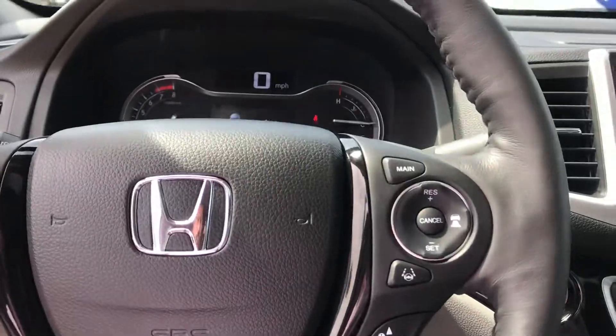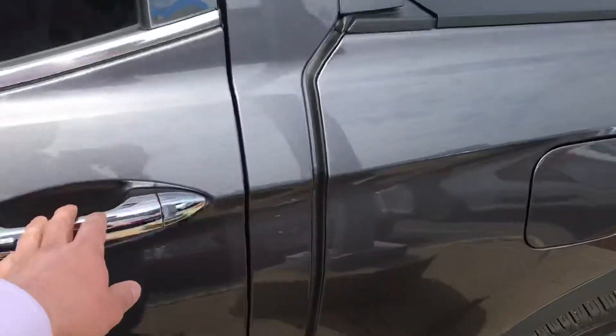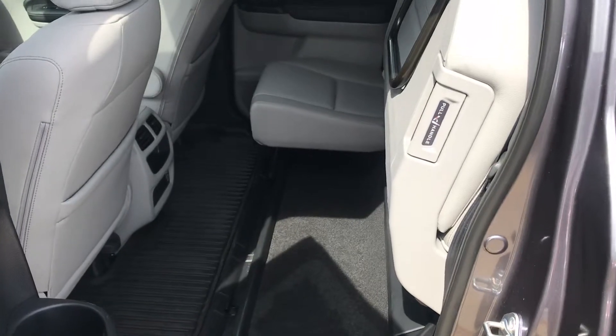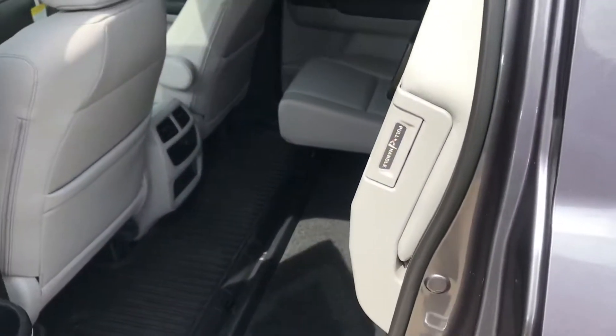Best thing about this truck, according to many, is versatility in space — super comfy cabin, nice leather seats, cool backseat with the ability to feel a little versatile in terms of storage.